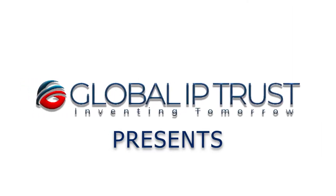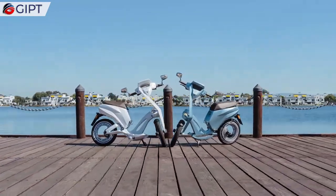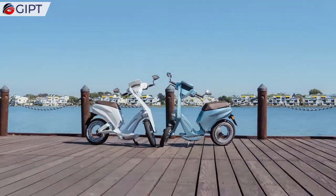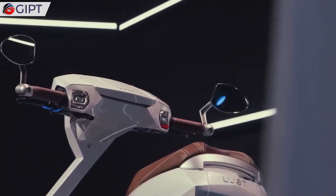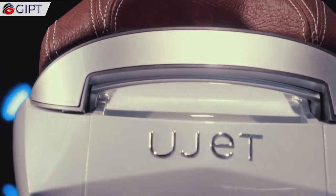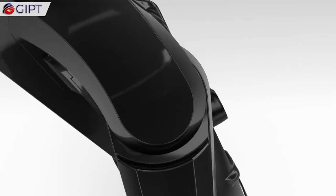Global IP Trust presents the U-Jet electric scooter. This is the U-Jet, a sleek, modern, and smart electric scooter that folds and unfolds in seconds for easy storage and transportation.